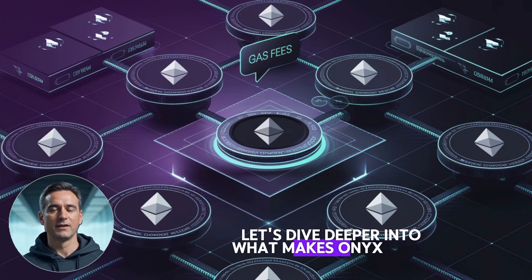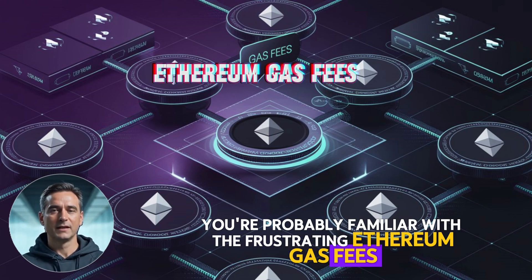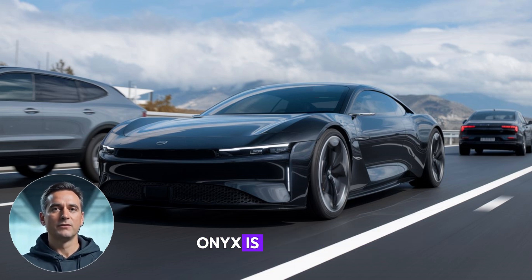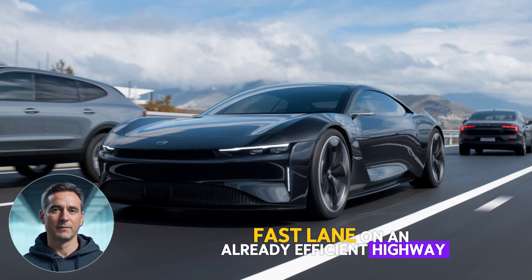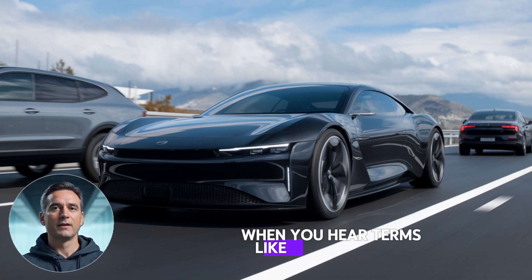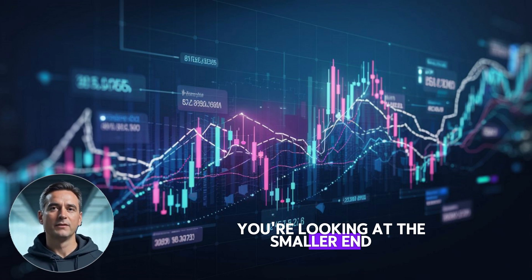Let's dive deeper into what makes OnyxCoin's Layer 3 technology special. You're probably familiar with the frustrating Ethereum gas fees that can make transactions expensive. Here's where things get interesting: Onyx is building on Arbitrum Orbit and securing it with Coinbase's Base. Think of it as creating a premium fast lane on an already efficient highway. When you hear terms like micro cap gem, you might think $1 billion sounds huge, but in the crypto world, you're looking at the smaller end of the spectrum.